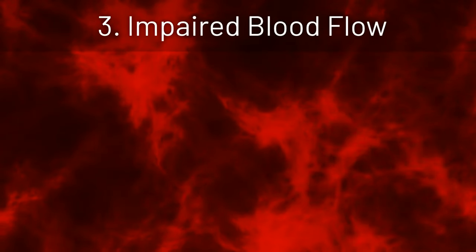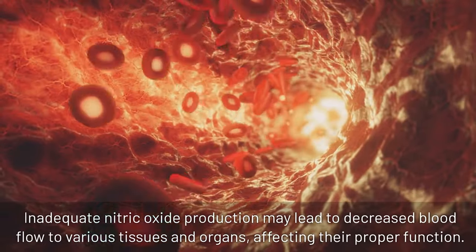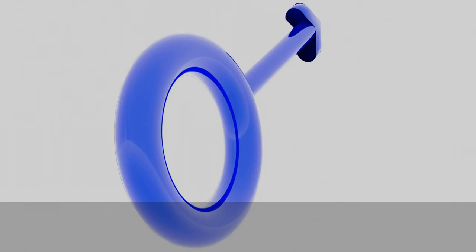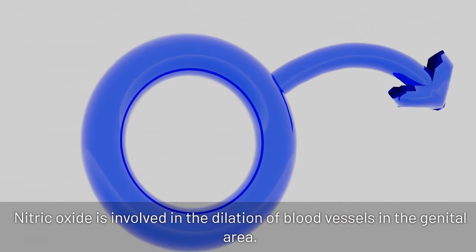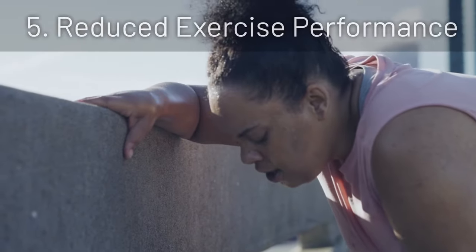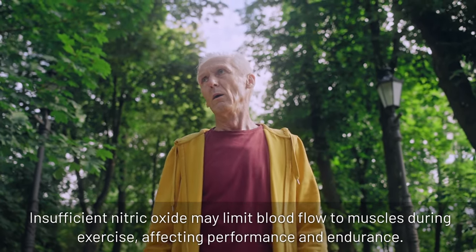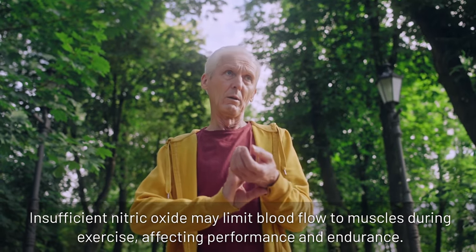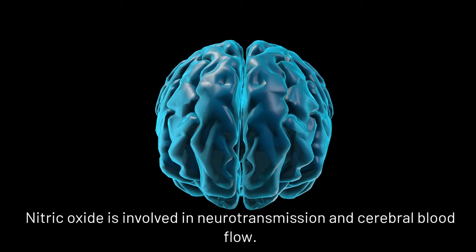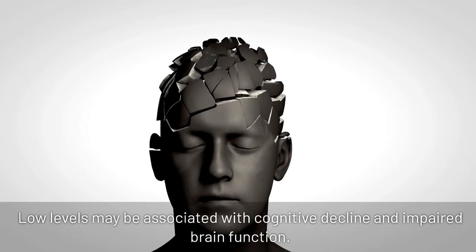3. Impaired blood flow: inadequate nitric oxide production may lead to decreased blood flow to various tissues and organs, affecting their proper function. 4. Erectile dysfunction: nitric oxide is involved in the dilation of blood vessels in the genital area, and low levels can contribute to erectile dysfunction in men. 5. Reduced exercise performance: insufficient nitric oxide may limit blood flow to muscles during exercise, affecting performance and endurance. 6. Cognitive impairment: nitric oxide is involved in neurotransmission and cerebral blood flow, and low levels may be associated with cognitive decline and impaired brain function.